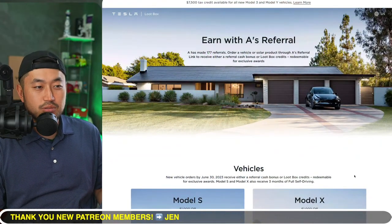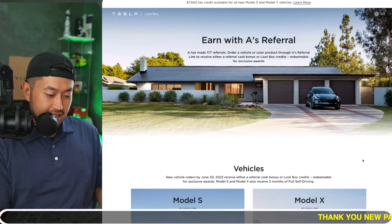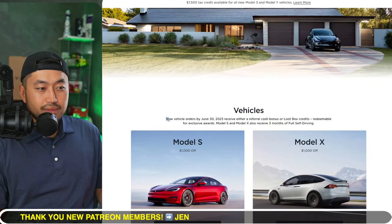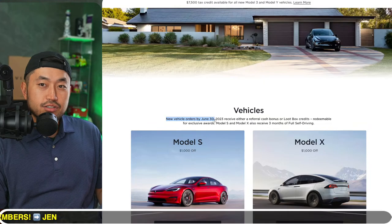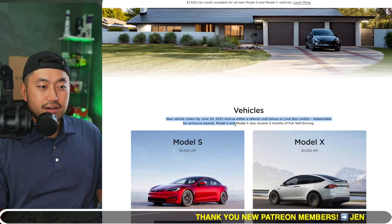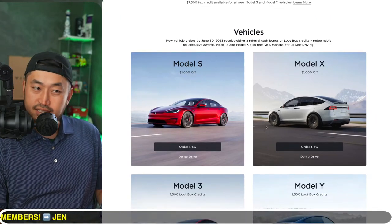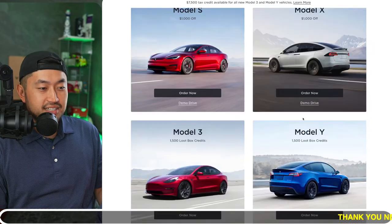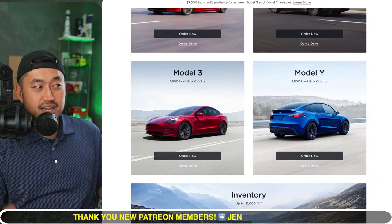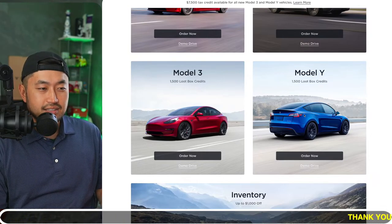This is our referral page — thank you to everybody who has used it. The Tesla referral code is down below in the description. The page says right here: new vehicle orders by June 30th, 2023 receive either a referral cash bonus or loot box credits redeemable for exclusive rewards. Model S and Model X also receive three months of Full Self-Driving. You can get $1,000 off plus three months FSD for Model S or X, or 1,500 loot box credits — about 500 supercharger miles — for Model 3 and Y. Some referrals have even reported getting 2,000 loot box credits.